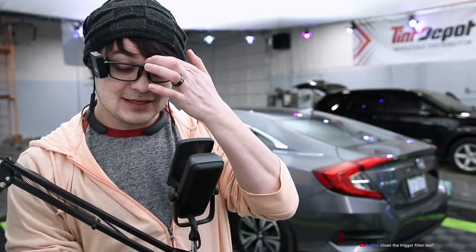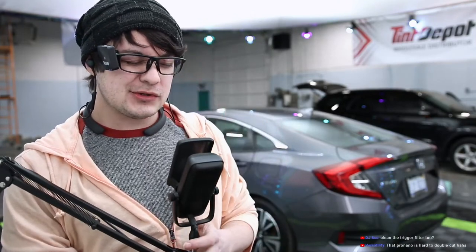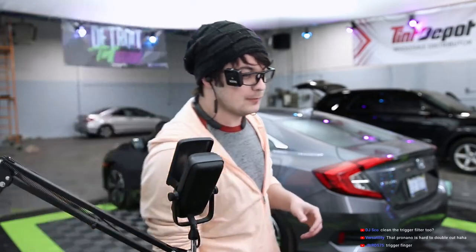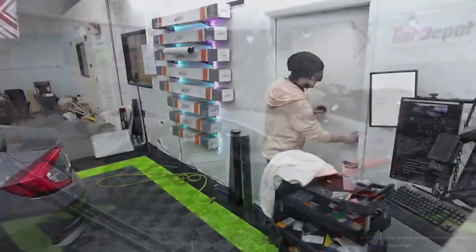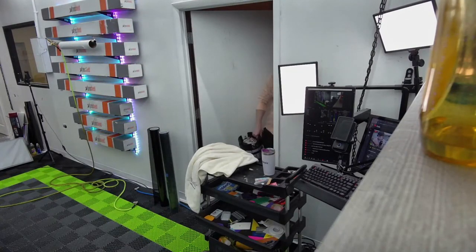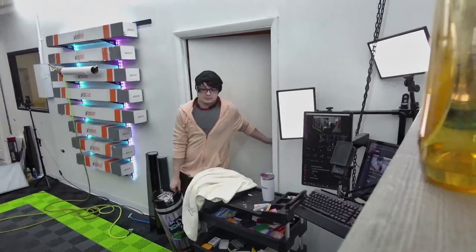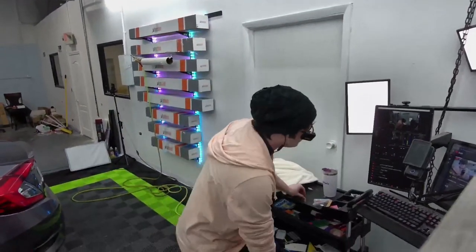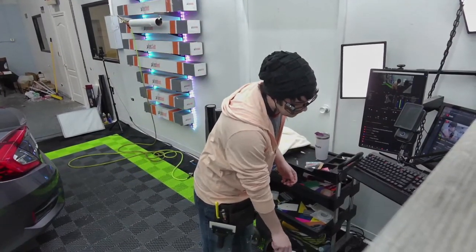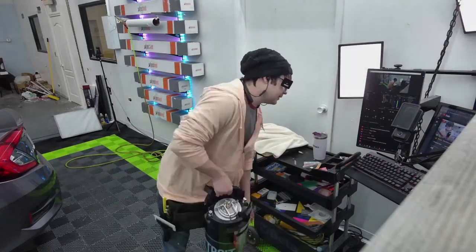Have you ever done a Nissan Titan? Is it an older SUV or a truck? There's the Armada — I remember the Armada is a big SUV. The Titan, that's got to be their truck. I haven't done one in a long time so I couldn't help you on that one.